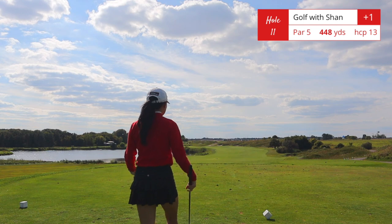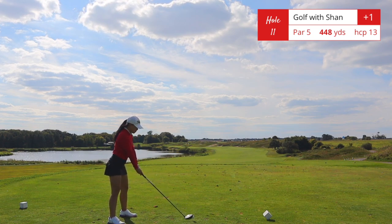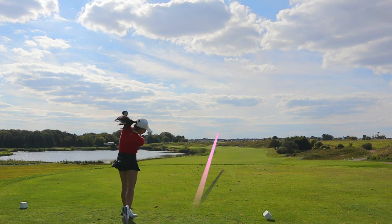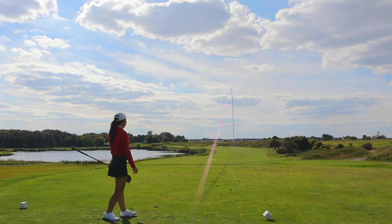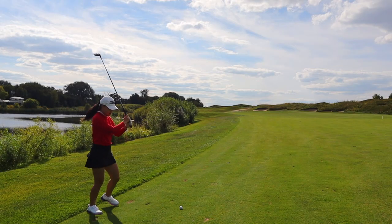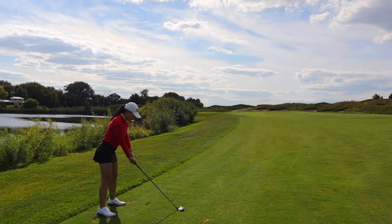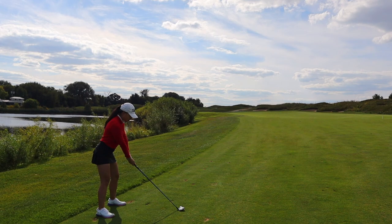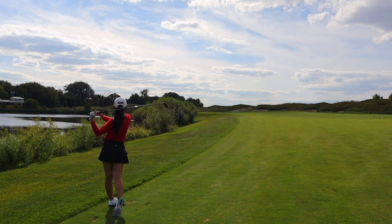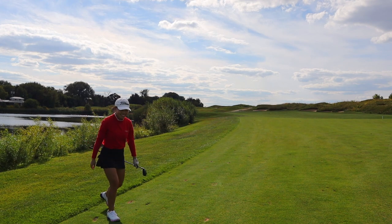Hole number 11 has to be the signature postcard hole — look at it, it is beautiful. It looks scary as all heck — the left side is all water. Off the tee you can just go for the wider part of the skinny fairway up ahead. One thing to note: this fairway slopes towards the water. I hit a really good drive to the middle of the fairway, and the ball ended on the left side right next to the rough. I tried to hit a draw but it just didn't draw, so I went straight just right of the green.